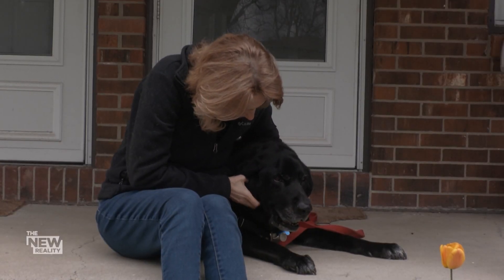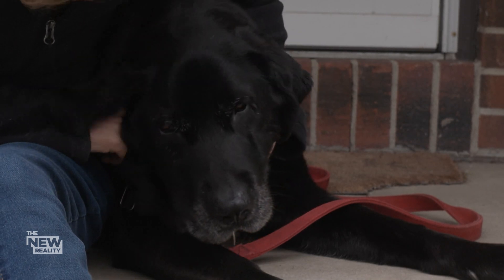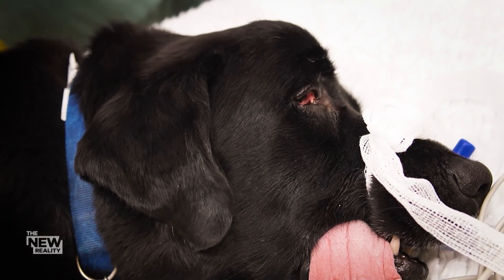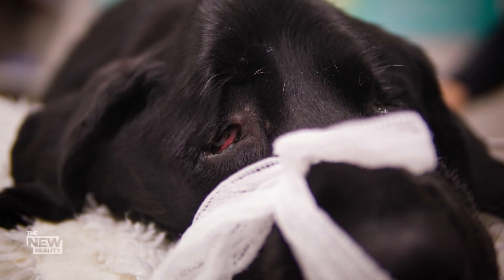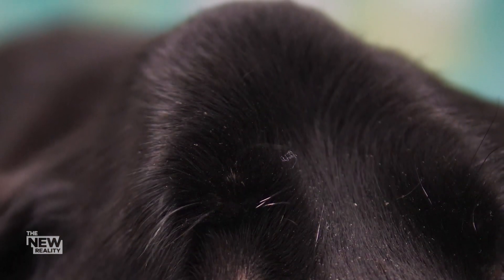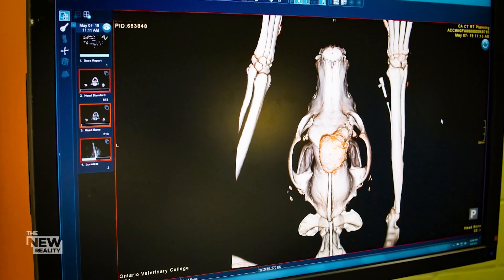I just call him my bionic dog because that's what he is — half of his skull is bionic. Science fiction has now become science reality. Not long ago, Murphy's reality was grim. It was like this hard ball on the top of his head. It almost appeared out of nowhere, and then it turned out to be a very rare form of cancer.